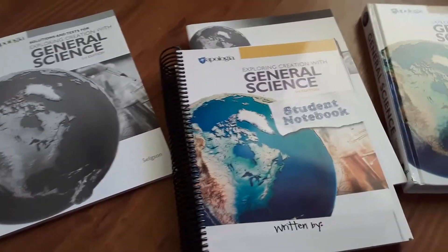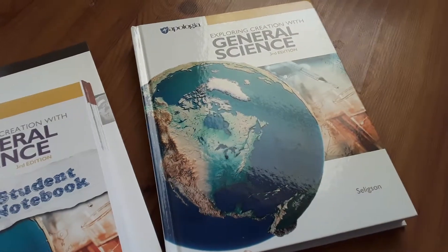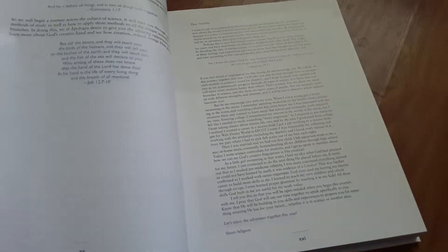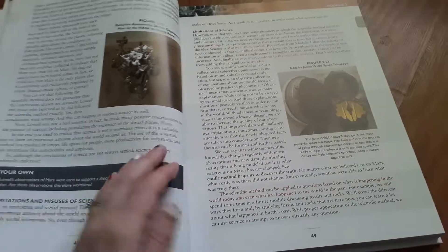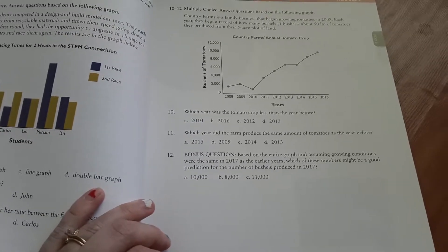So again this is the Apologia Exploring Creation with General Science 3rd Edition. This set comes with this gorgeous hardcover book — this is the children's text. What I love about Apologia is that they are Christian, so everything is biblically based. Right in the front you've got Bible verses, which is wonderful because I only teach science from a Christian point of view. The pages are wonderful and this book is meant to last. I love all of the questions that they give the kids.